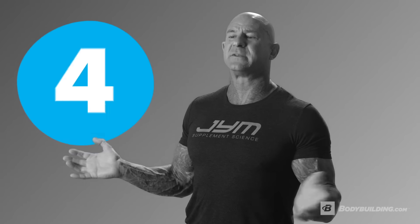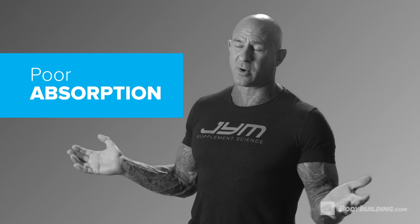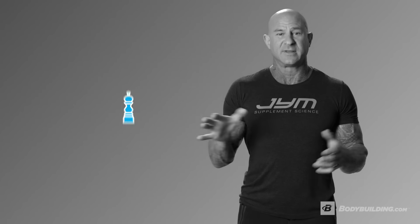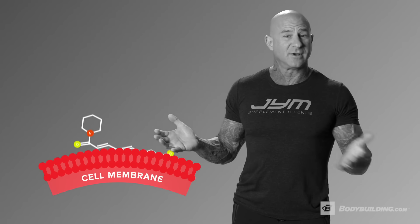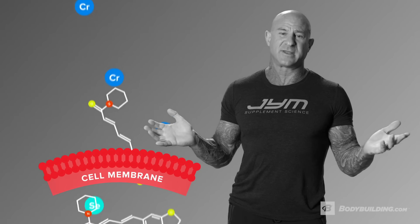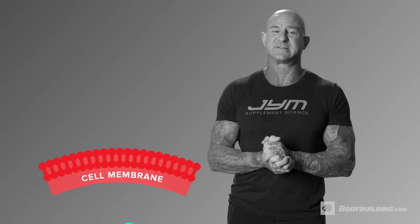The fourth reason that most multivitamins don't work is poor absorption. Many vitamins and minerals are just poorly absorbed by the body in supplement form. Bioperine, a black pepper extract, has been shown to enhance the absorption of numerous vitamins and minerals, particularly the B vitamins, chromium, and selenium.